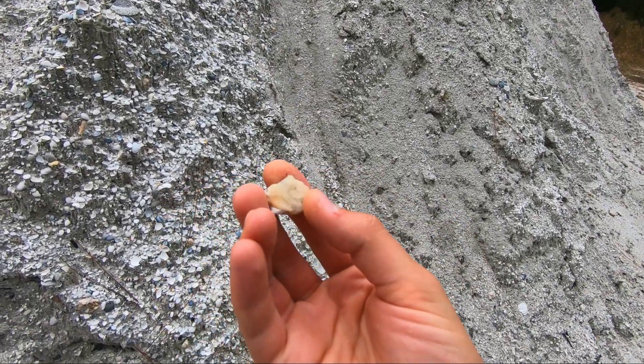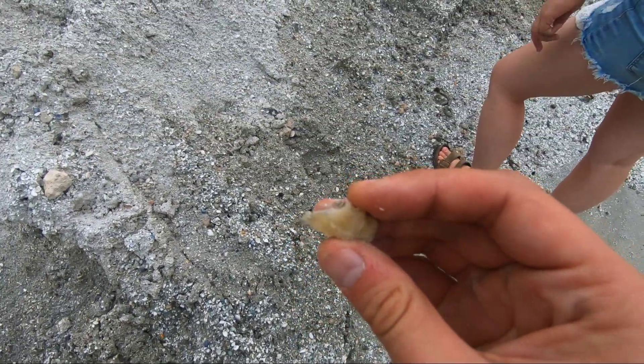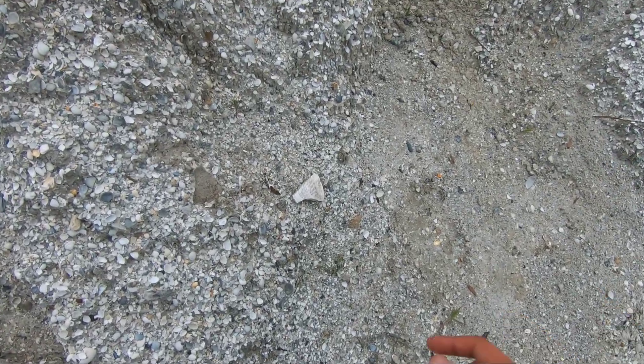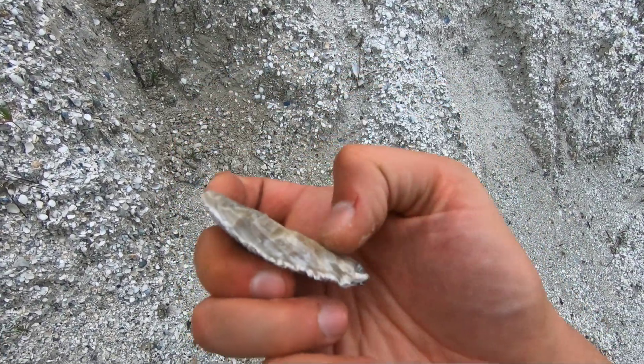Hey, more calcite. Sweet. Alexis just found a beautiful chunk of calcite. Really nice yellow calcite. It seems like the best crystals have been off these pieces of quahog. And yeah, you can definitely see there's some calcite in there.